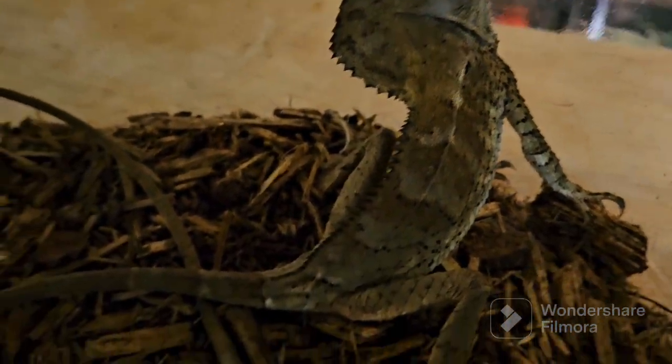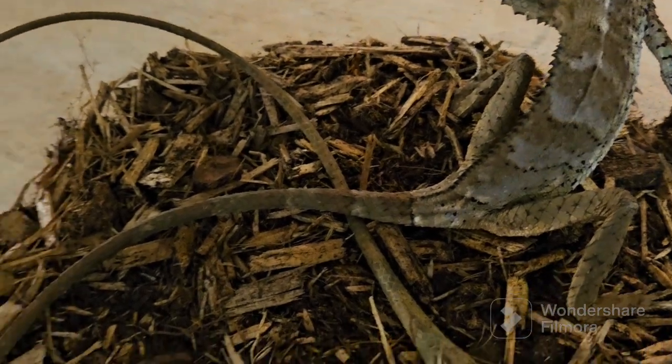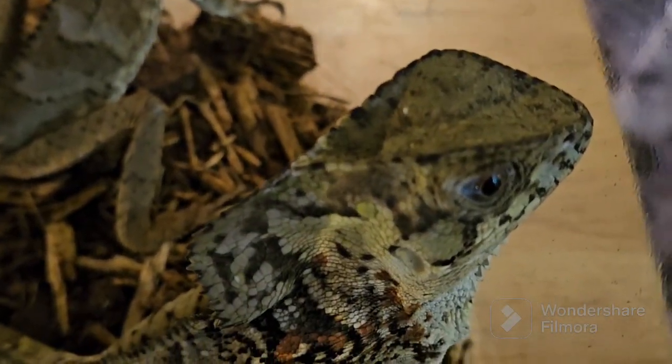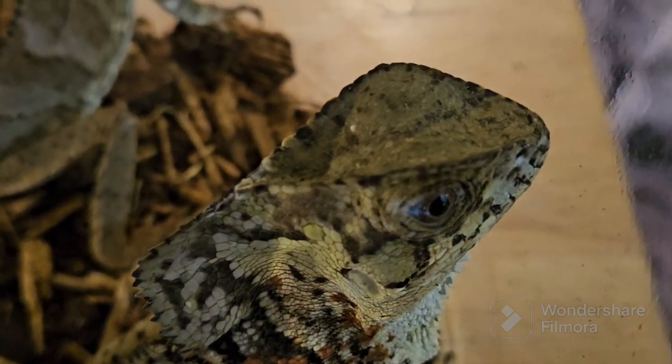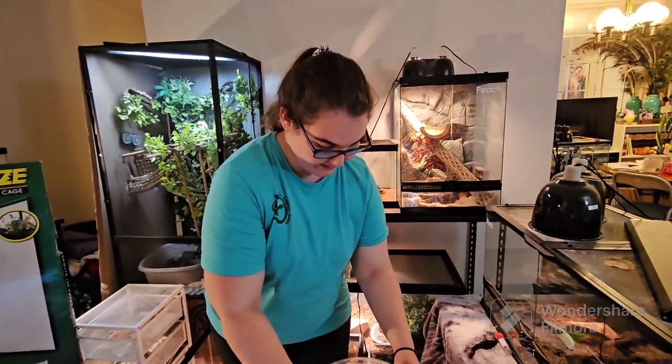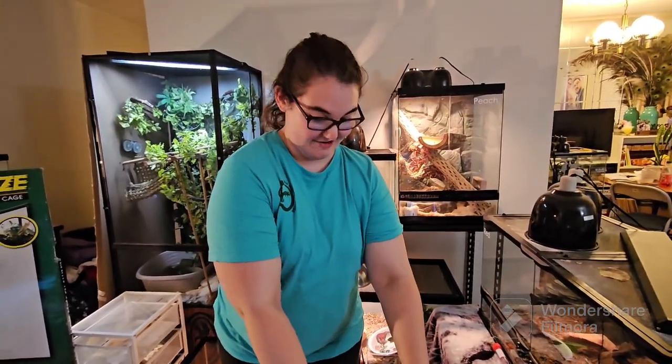We think these guys are really cool — they remind us almost of a juvenile frilled dragon, even though they're not the same, and that's kind of what drew our eye to them. The one with the more red coloring is our male and the other is our female. We're very excited to have this unique species as part of our team. Be sure to like and subscribe, and we will see you on the next video.